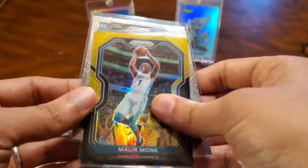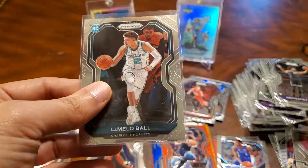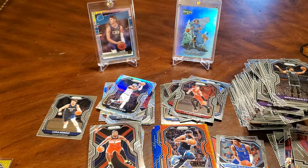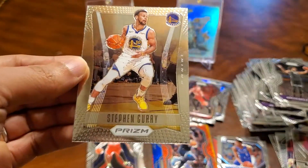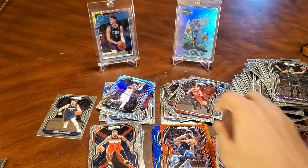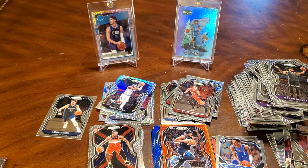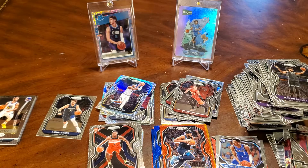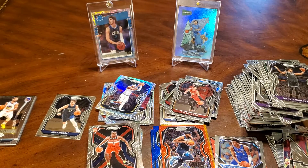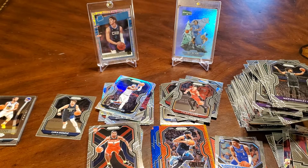I got this Malik Monk /25, Tyrese, obviously LaMelo — pretty cool. I like this Steph Curry throwback as well — it's nice. A solid second year Zion as well. Really appreciate you watching. If you like what you see, do leave a subscribe and comment on the channel. We will see you guys on the next one — really appreciate it.